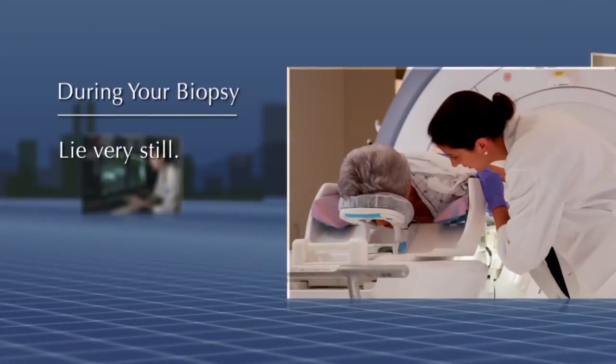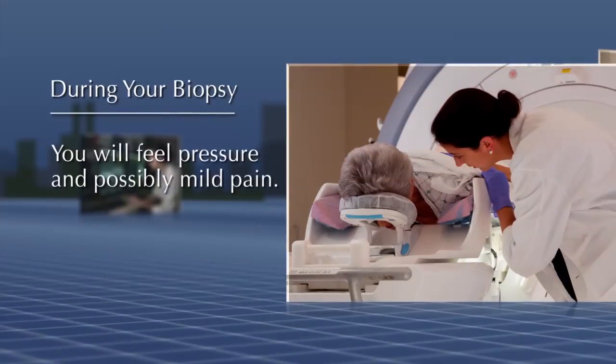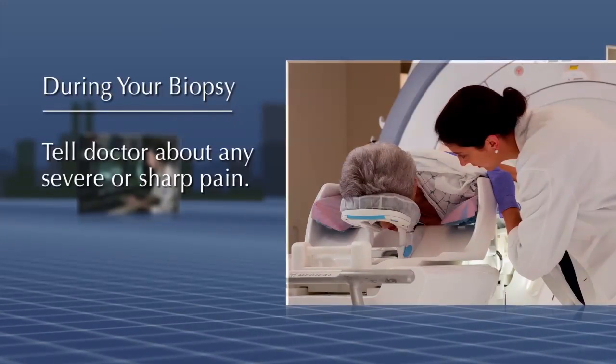It is important that you lie very still during the procedure. You will feel pressure and possibly mild pain. If you feel severe or sharp pain at any time, let your doctor know.